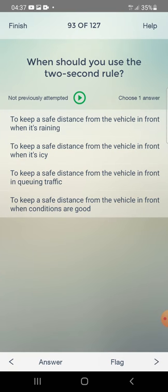When should you use the two-second rule? To keep a safe distance when it's raining, when it's icy, in queuing traffic, or when conditions are good? The answer is: to keep a safe distance when conditions are good.